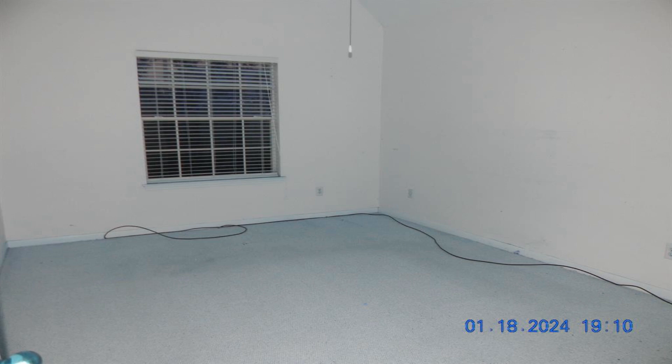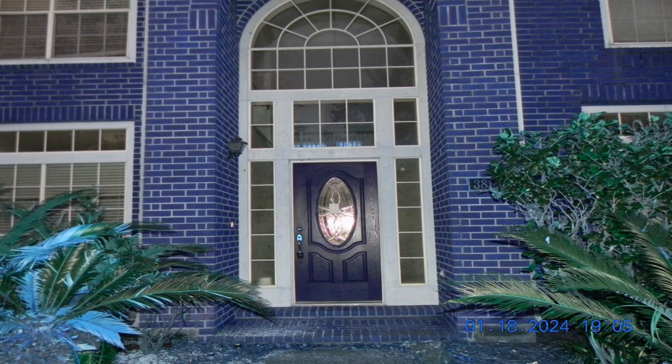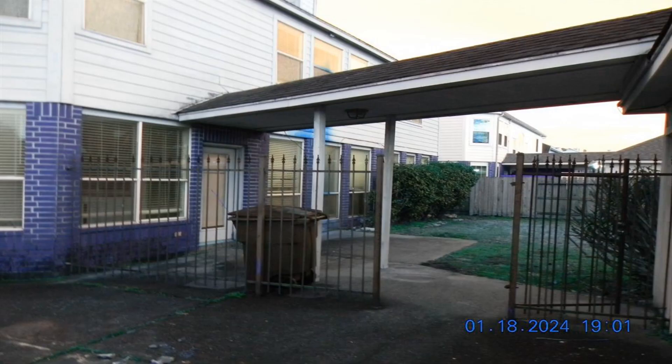Updates needed, but you wanted to remodel anyway, so this is the one for you. Two bedrooms on each side of the game room with Jack and Jill baths to service both sides.